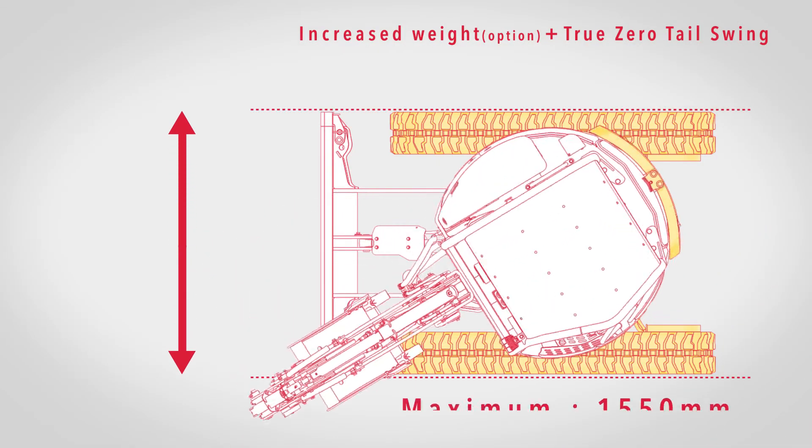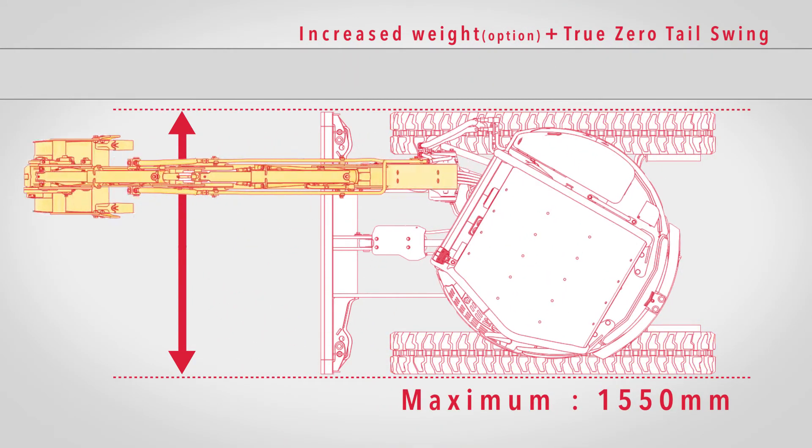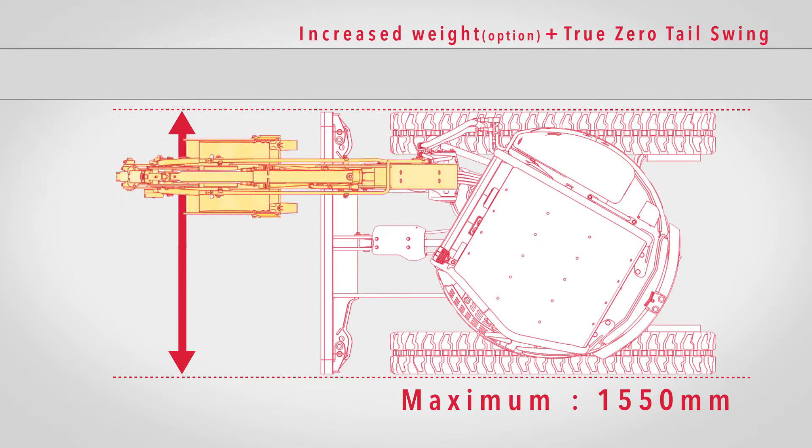And even with the extra counterweight mounted, the true zero tail swing still keeps the entire housing from extending beyond the tracks.